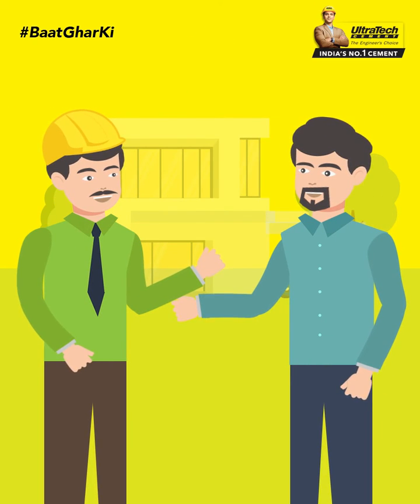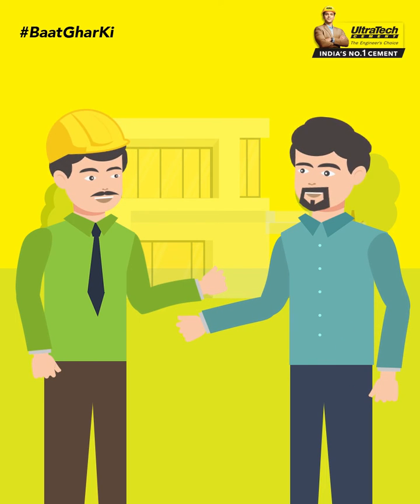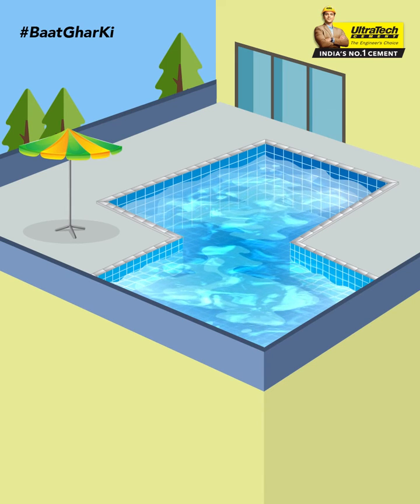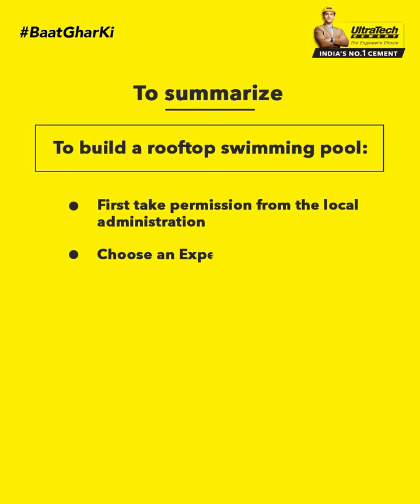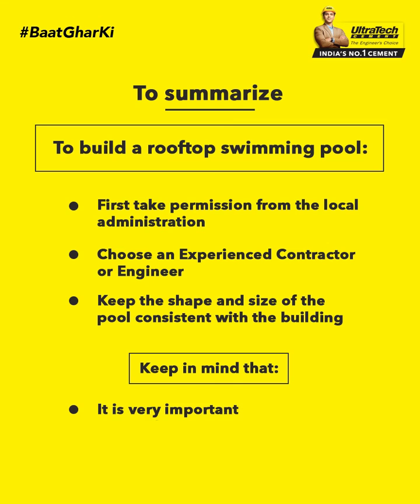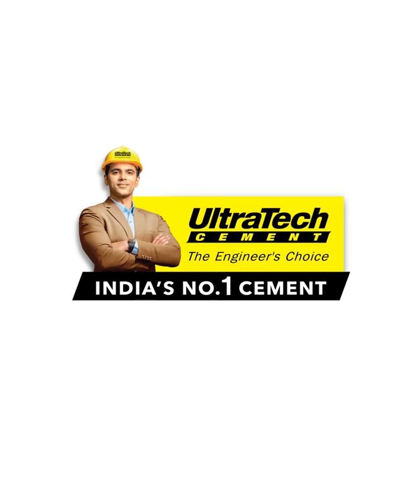Just keep all these things in mind and keep taking the advice of your contractor or engineer at every step, and your rooftop swimming pool will be ready. If you have any questions related to this, do let us know in the comments section below. Stay tuned — Baath Ghar Ki from Ultratech.